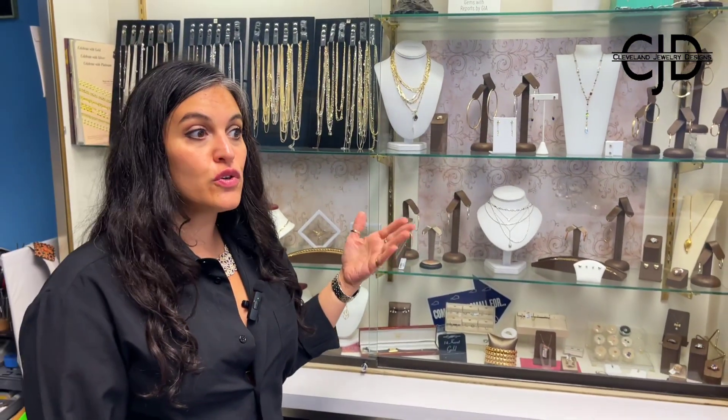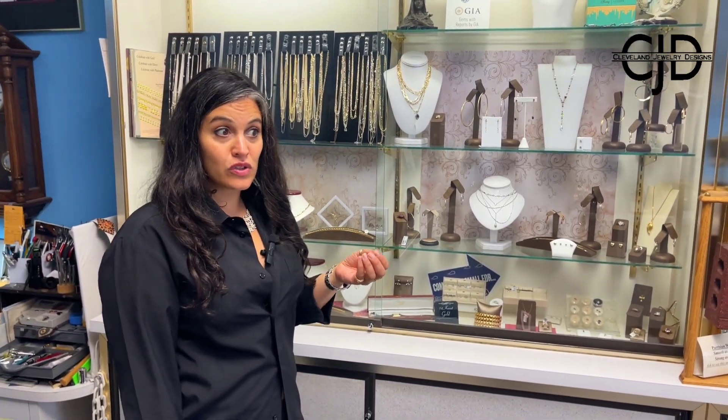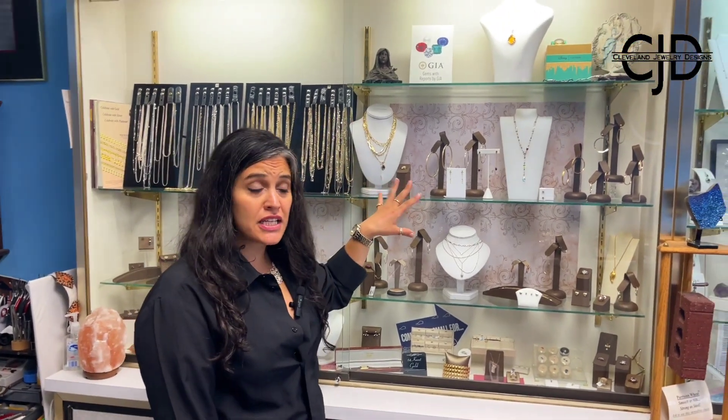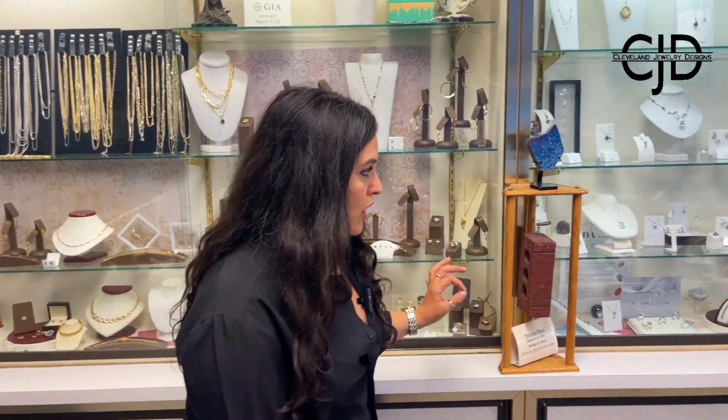If you do have a particular event — a birthday or something — you want to make sure your color, gold, and length is in stock, so come in. But typically I do keep them pretty well stocked. We have some paper clip chains, necklace stacks, and a little bit of vintage pieces that you'll come across.